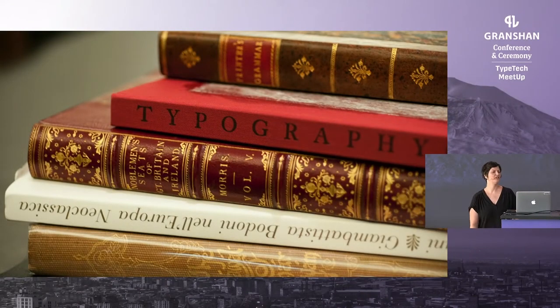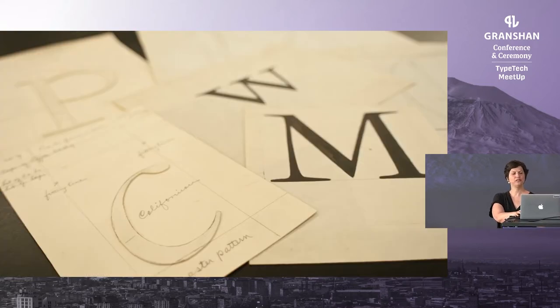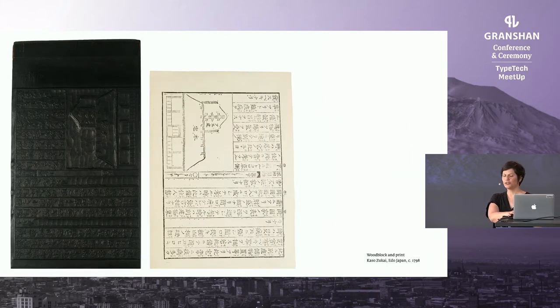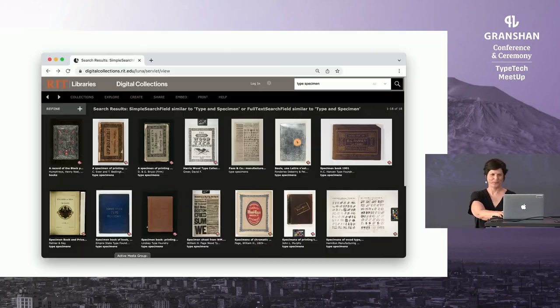Let me start by introducing the RIT Cary Graphic Arts Collection in Rochester, New York. It was founded in 1969 and it is one of the world's premier libraries on graphic communication history and practices. Our rare library holds over 45,000 volumes and over 130 archival collections spanning cuneiform clay tablets, scrolls, medieval manuscripts, various printing technologies, and tens of thousands of type specimens that we continuously upload to our digital collection.